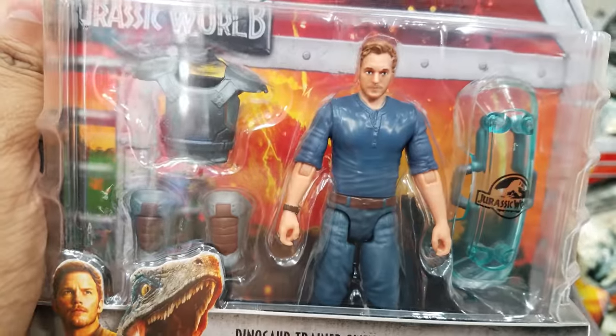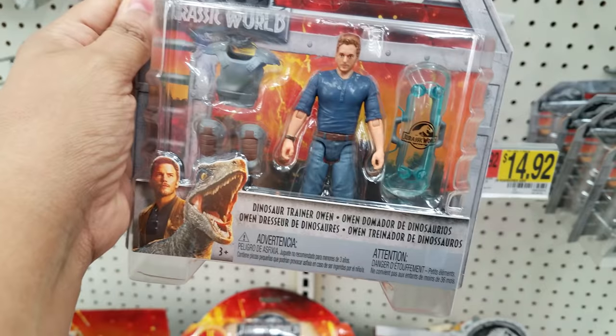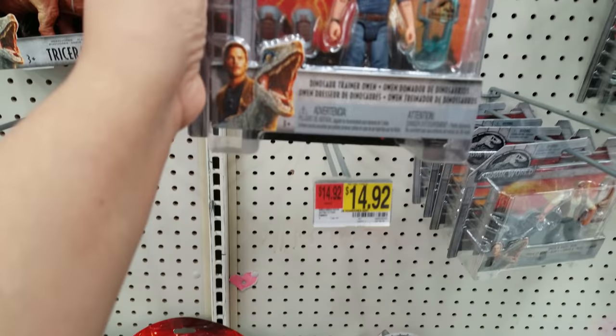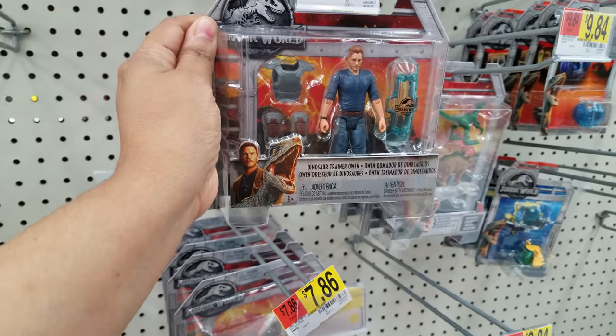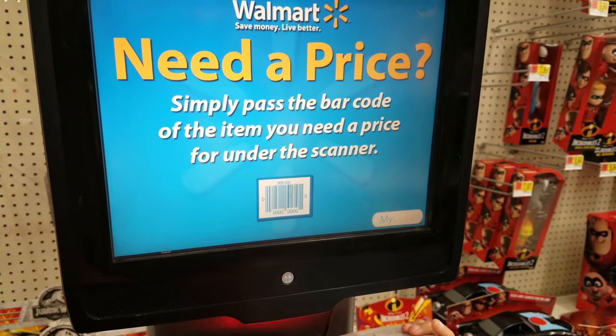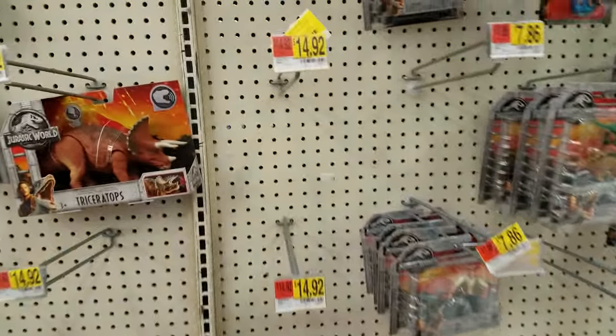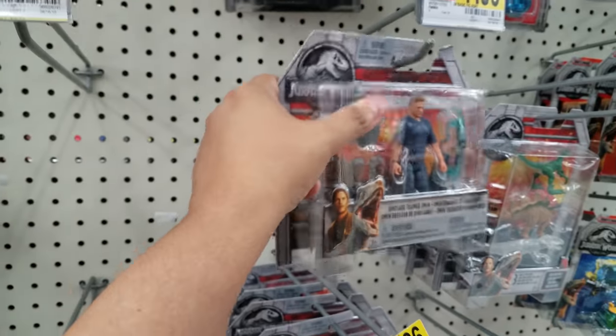Wow, fifteen dollars? This is fifteen dollars. Let's scan it - the scanner's right here. He'd better not be fifteen. He's seven, okay. Yeah, fifteen - someone put him in the wrong spot.